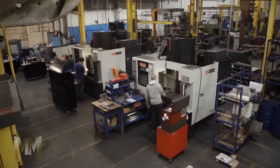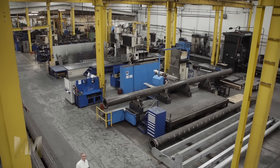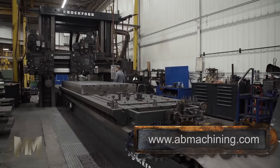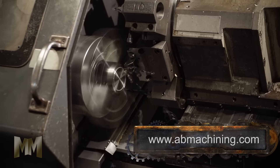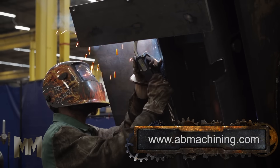A full complement of small, medium, and large CNC centers, including horizontal and vertical mills, large bridge mills, lathes, and grinders, enables them to say yes to jobs that competitors just can't touch.